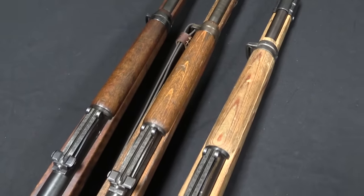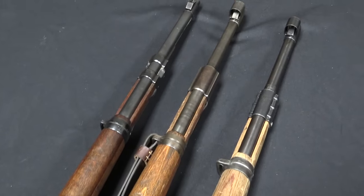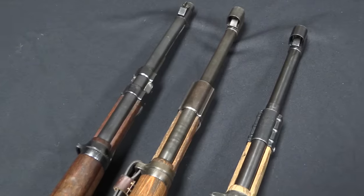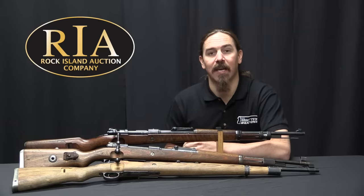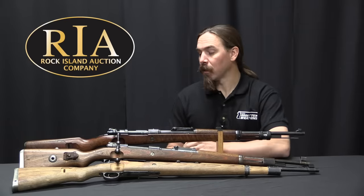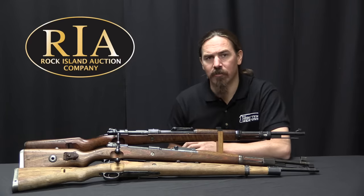So we have the 1935 gun, we have a 1944 production gun, and then we have a Kriegsmodell, a 1945 production gun that really is scraping the bottom of the barrel as far as K98K production goes. Let's dig right into this and see what happened to German production during the war.